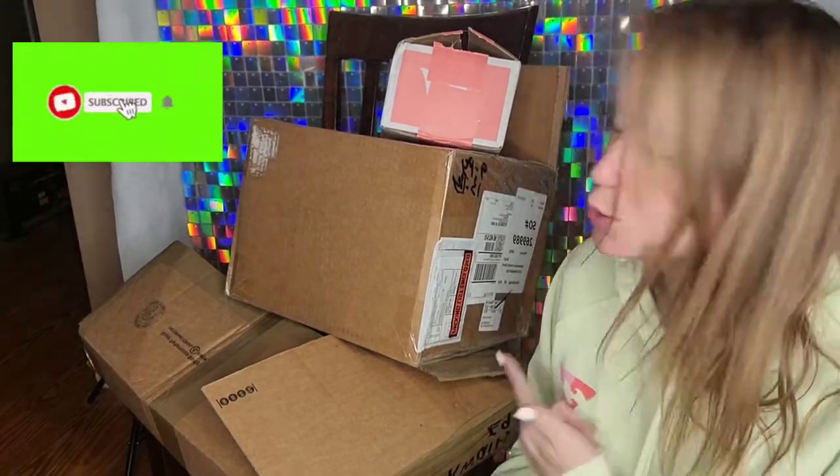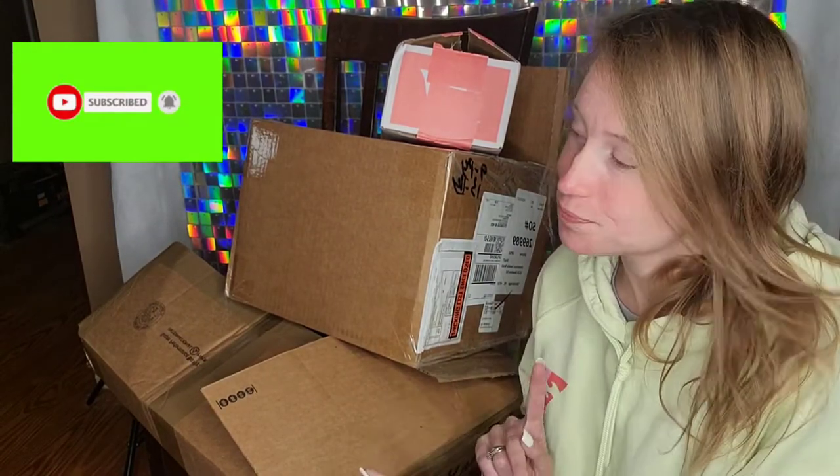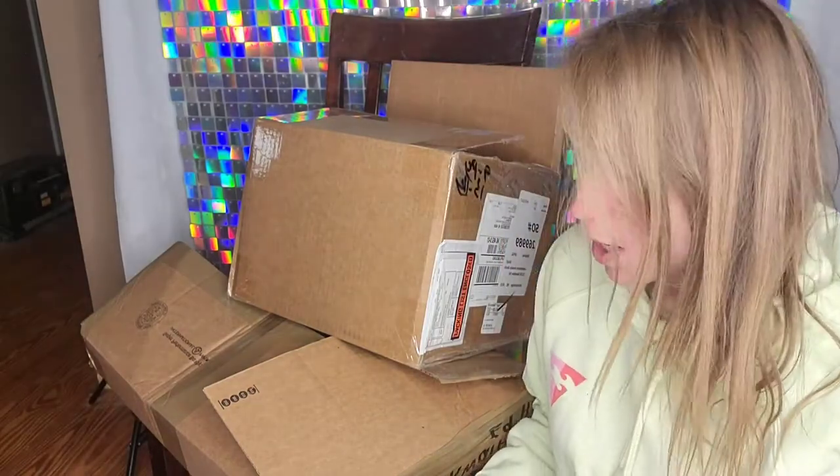Hi everybody. Welcome to Melshare or Boutique Live, whatever you want to call it. But we have a box from Pharmacy. You want to stand up, Tori, and show them what's in the box.